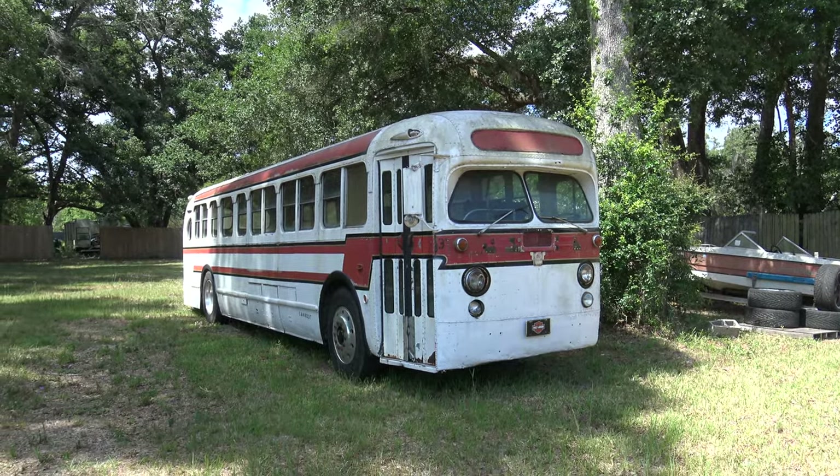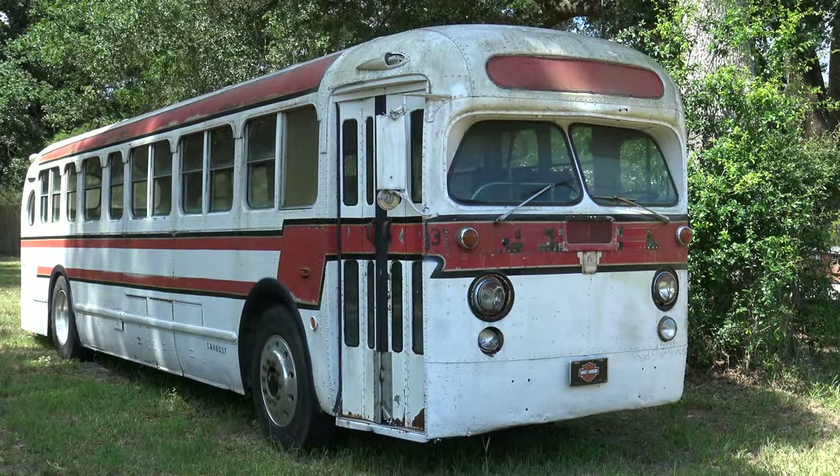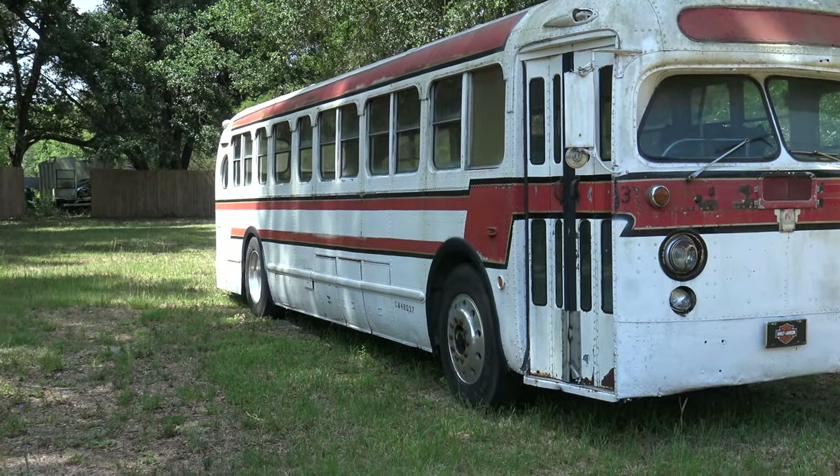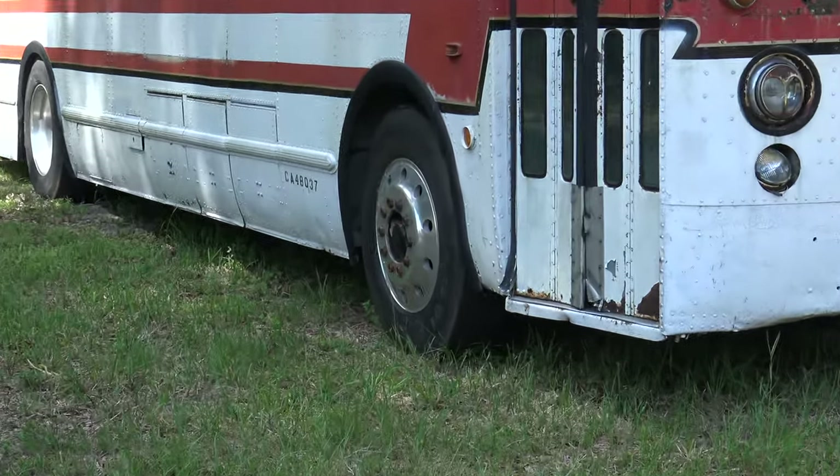Got an old GMC. I believe they call this a fishbowl bus. It's really old, probably 50s. Look at those wheels on it — it's got aluminum wheels.